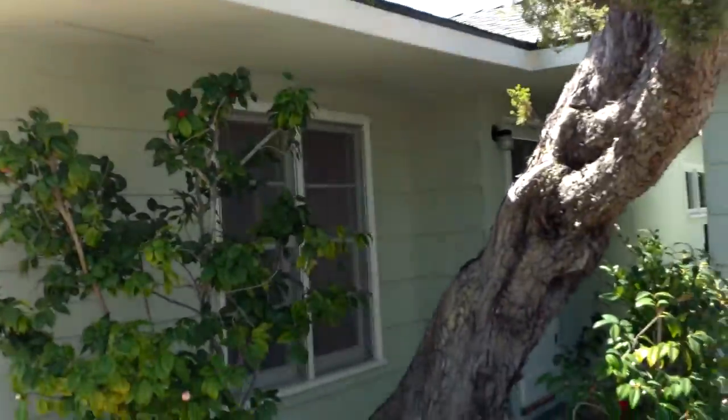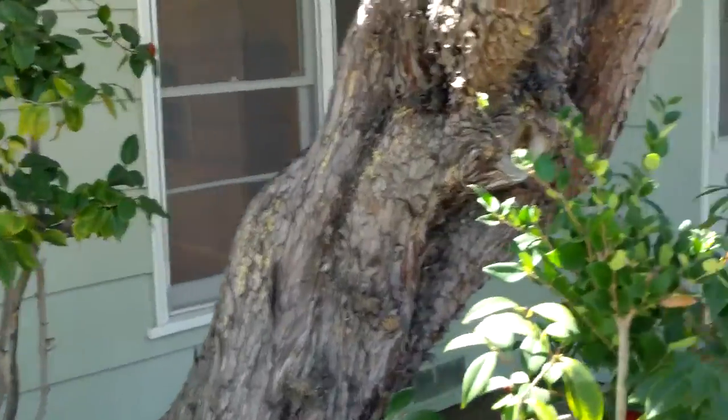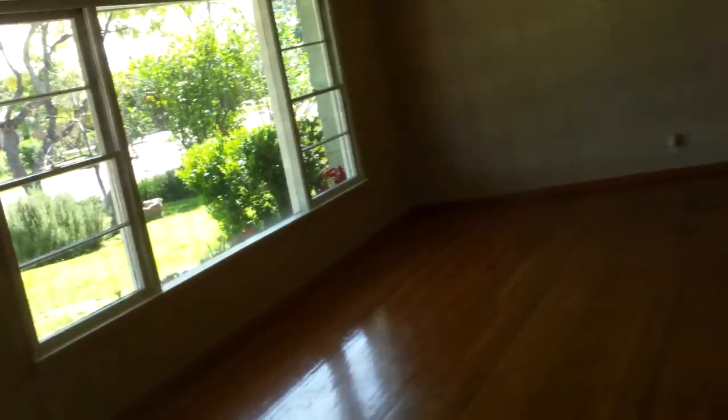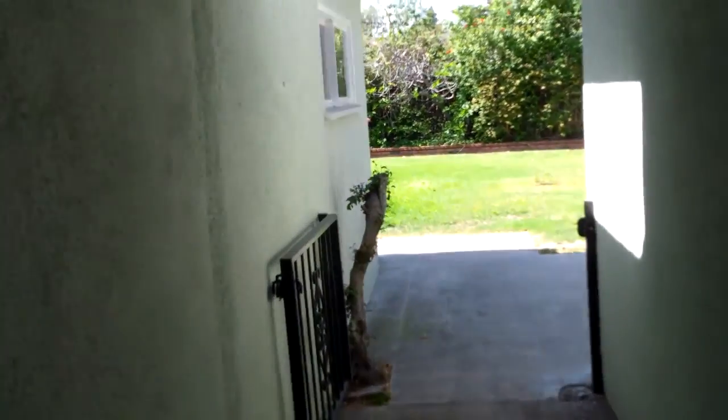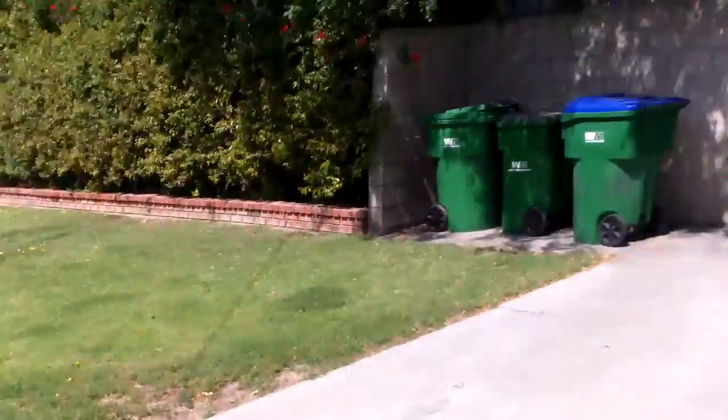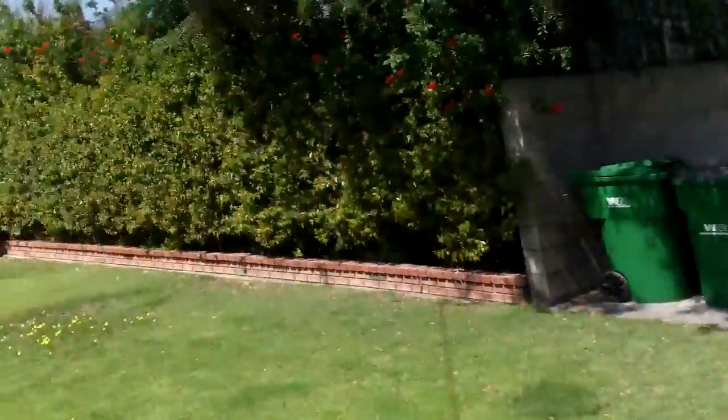Looks like the windows have all been redone. Hardwood floors. Looks like it's elevated with a crawl space. Detached garage. It has a back garage door, which we all like.